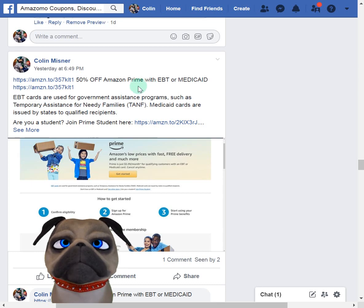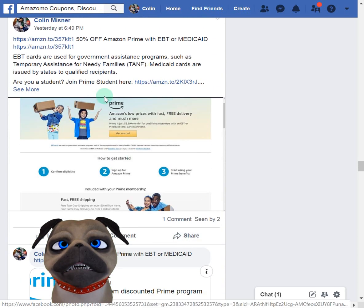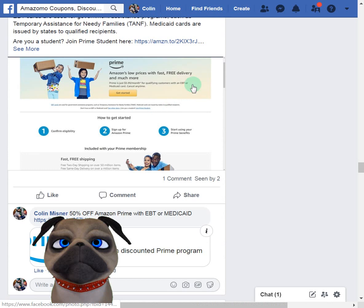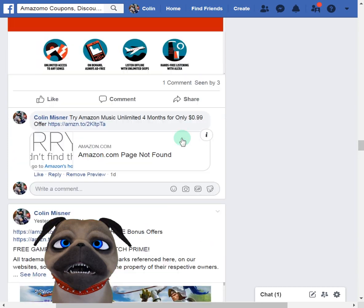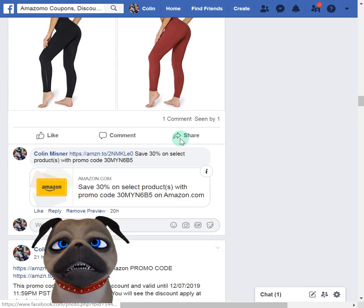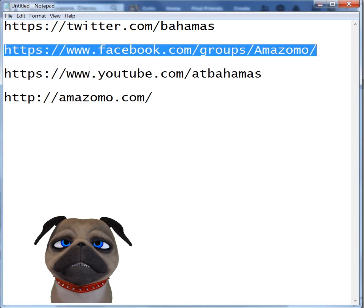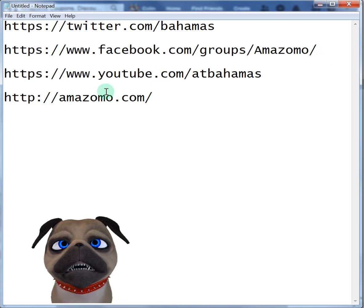When people are on EBT or Medicaid they need the extra money the most, so definitely share this on your Facebook page. I'll have a featured video on this either later tonight or tomorrow. I'm starting to feel a little better — I was a little down earlier today. The best way to take advantage of all these promo codes is to come to the Facebook group, scroll down, and click on the links — they'll pop up in new windows.